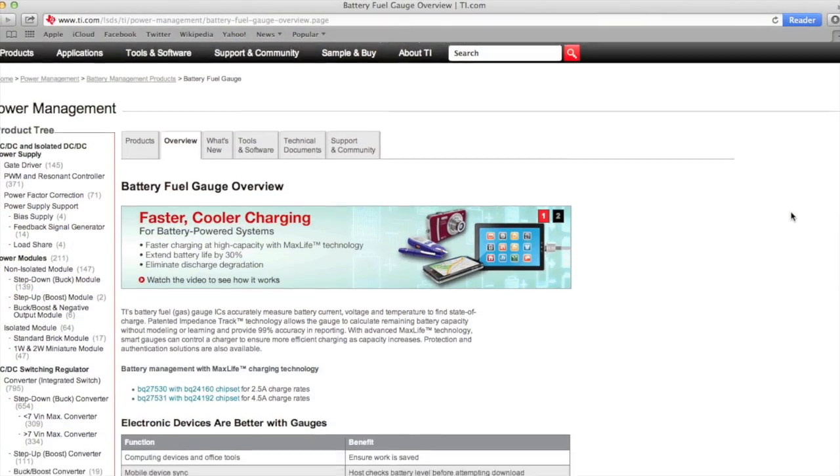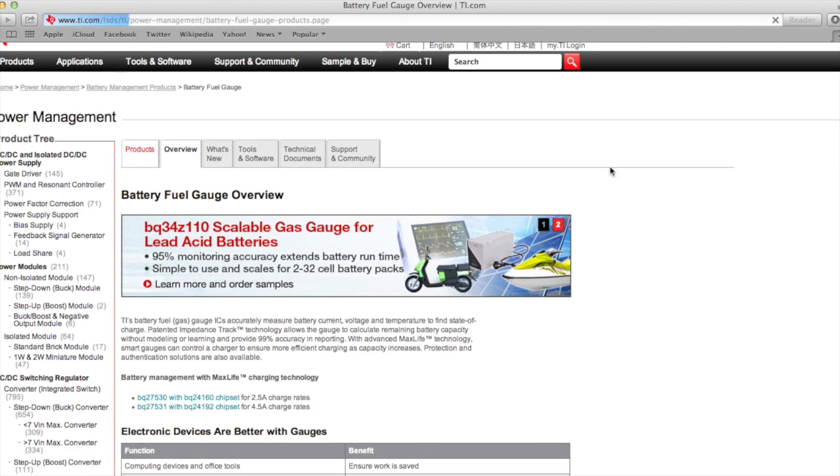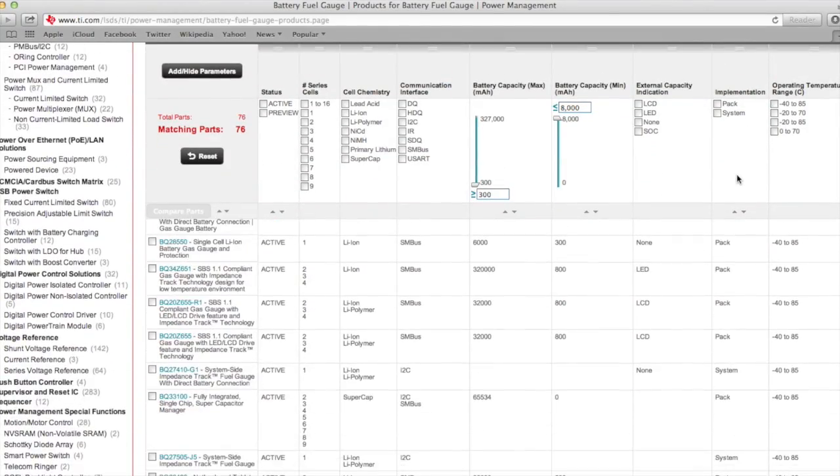But trusting that indicator has become a real challenge for consumers. Based on its patented Impedance Track technology, Texas Instruments offers a variety of products that allow users to accurately predict how much energy is left in the battery in their portable equipment. But how?